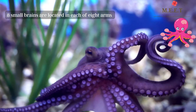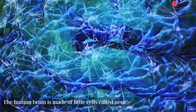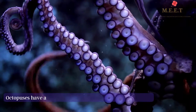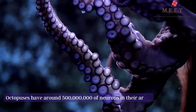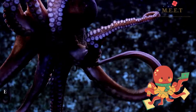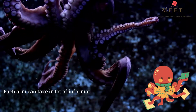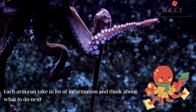We people have a brain made of little cells called neurons, and octopuses have neurons too — about 500 million of them. But more than half of the neurons aren't in the octopus's brain; they are in their arms. With all those neurons, each arm can take in lots of information and think about what to do next.